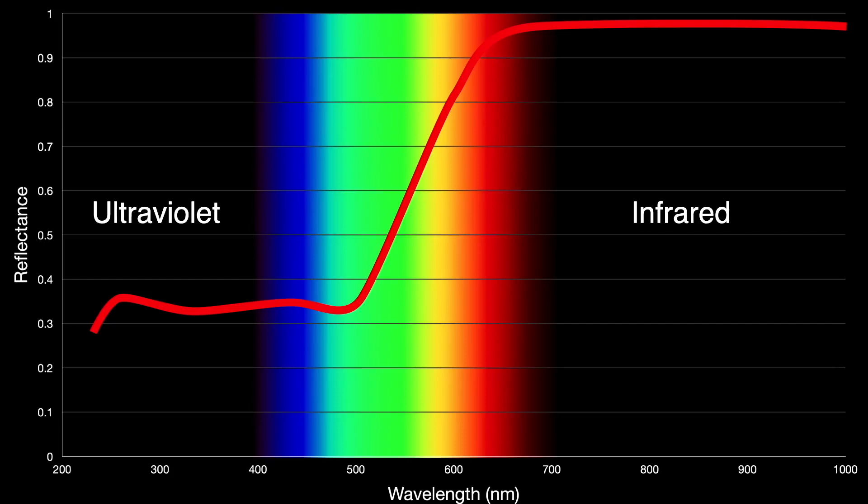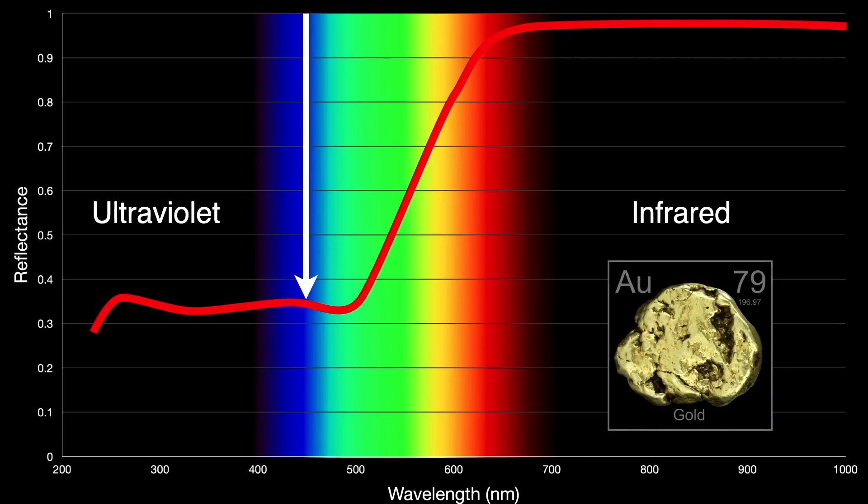Gold is the color we perceive because it only reflects about 35% of the bluish light that hits it. White light minus blue light is yellowish light.